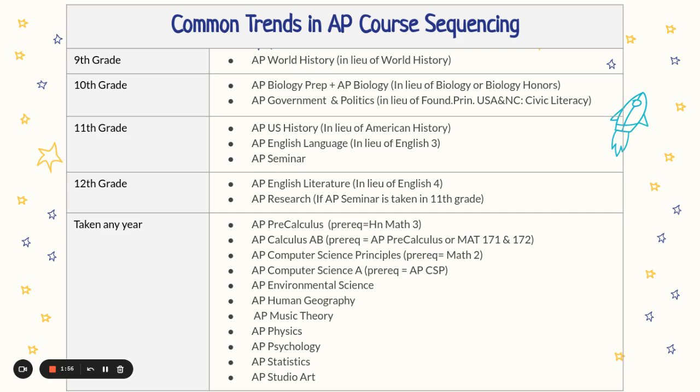All the rest of the AP courses can be taken in any year, but make sure you pay attention to the parentheses at the end that will help you know the prerequisites for that course.